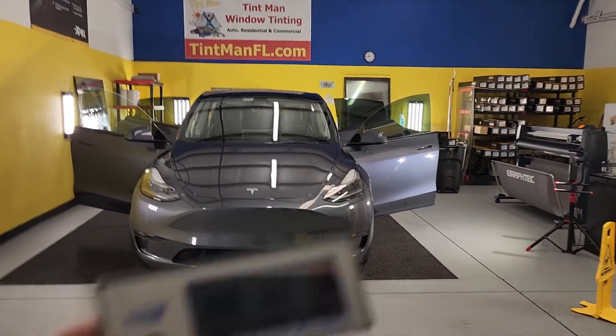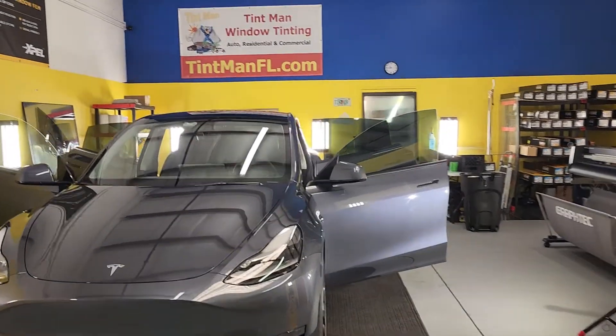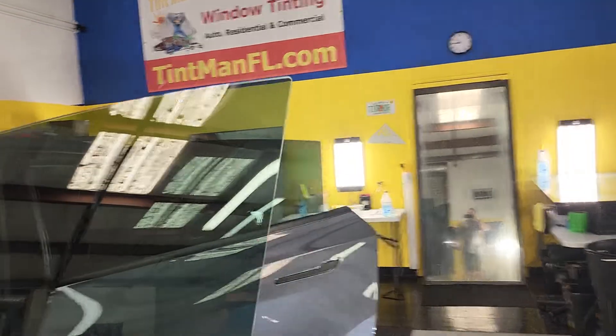Hello, my name is Sean with Tint Me Window Tinting. We're going to use this meter to measure all four doors. We have four different things going on. Tesla is probably our number one vehicle that we do, and we get a lot of questions because Tesla windows are different, just like everything else about Tesla.